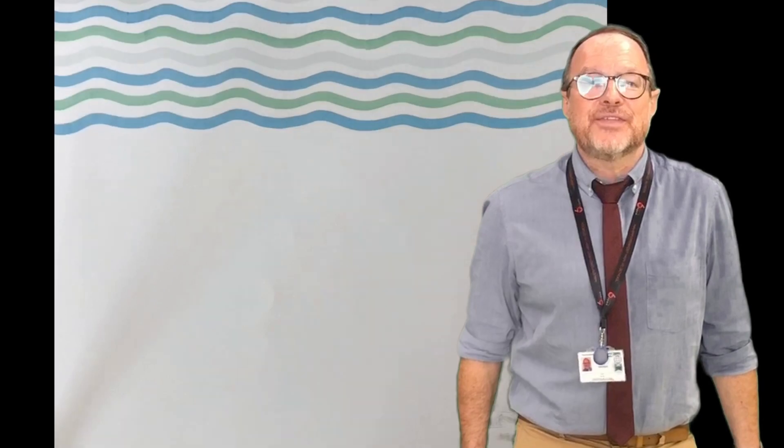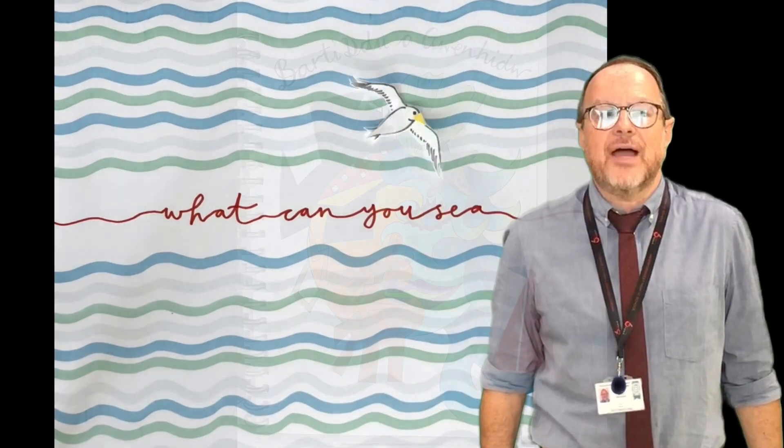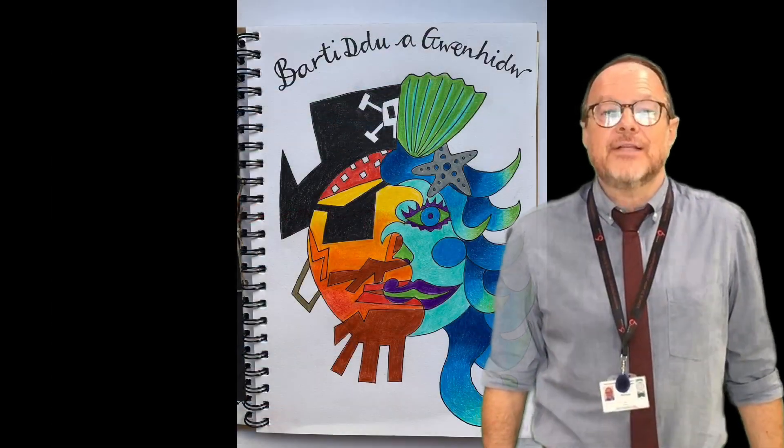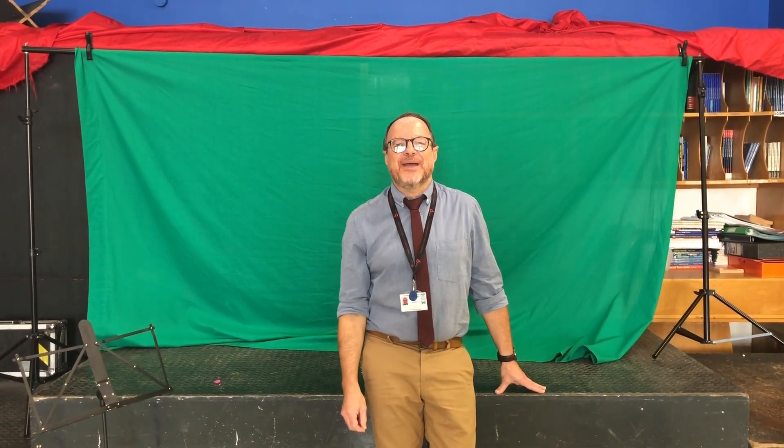Our main project this year for Year 7 is the sea. So we've been busy devising exciting new visuals and projects based on two Pembrokeshire characters, Barty the pirate and Gwen the mermaid. We are really looking forward to seeing you in September.